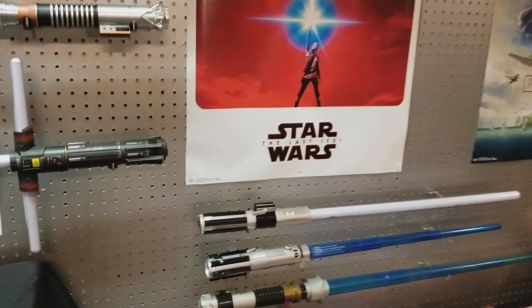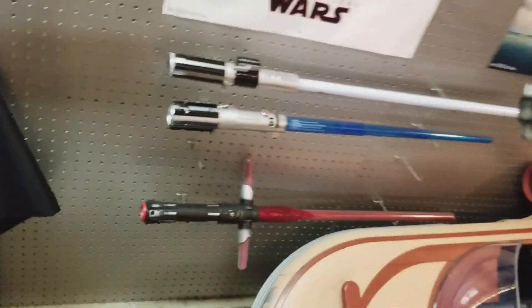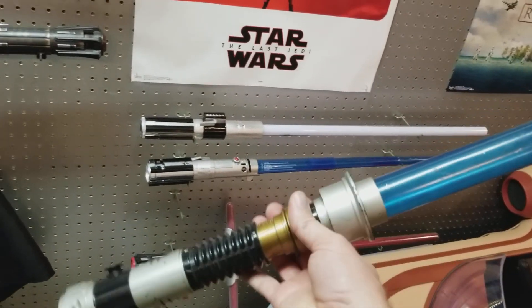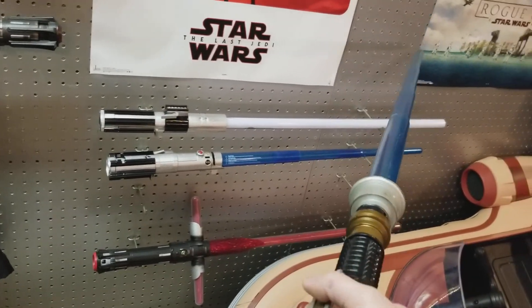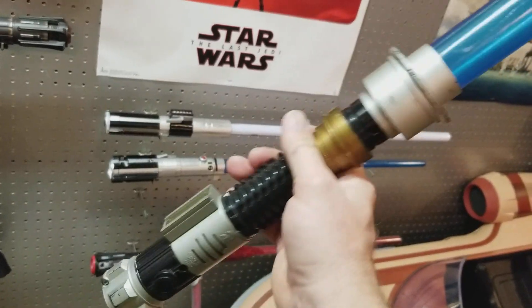The one I've had for the longest time is this early to mid 2000s saber, which is a telescoping Obi-Wan from A New Hope.